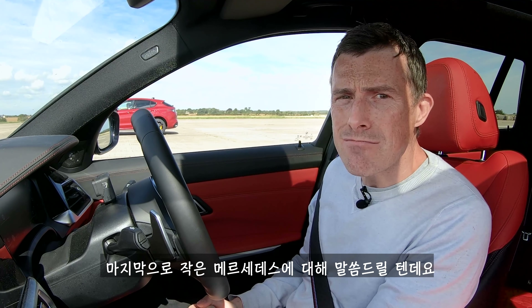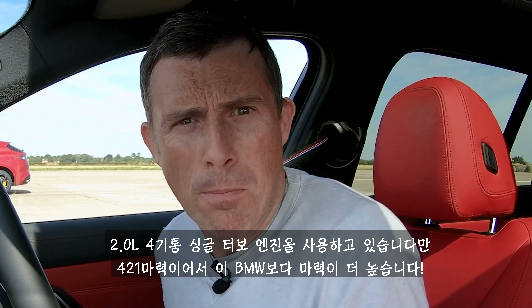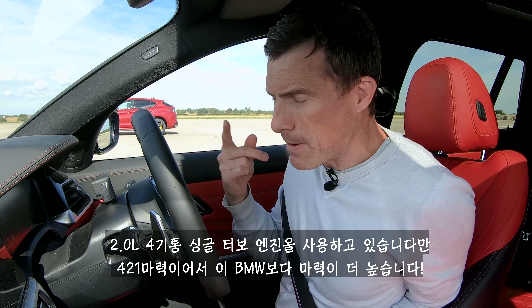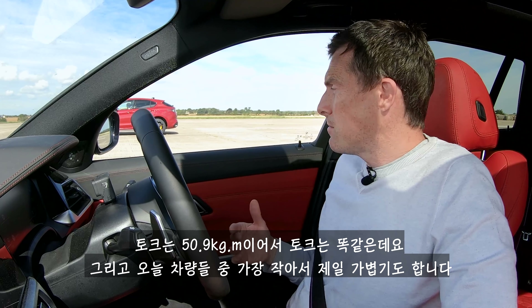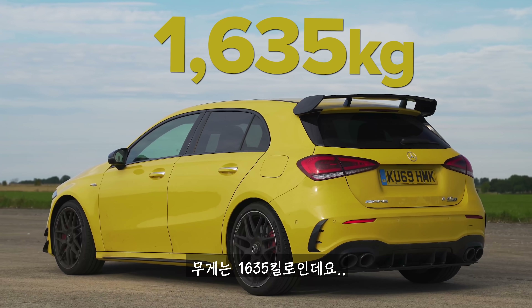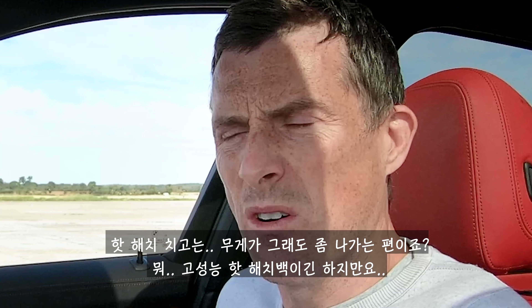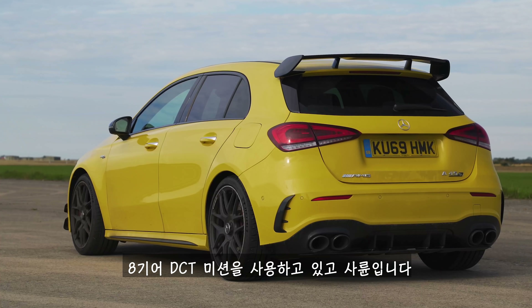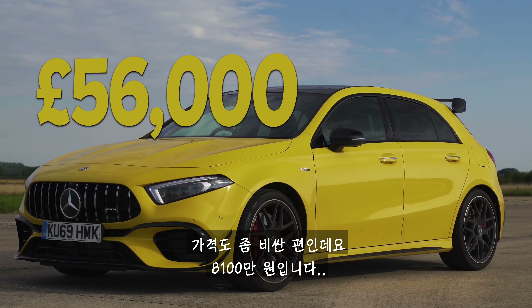Finally then we come to the little Mercedes. It has a two-litre four-cylinder engine with a single turbo but it still pumps out 421 horsepower — so it's more powerful than this BMW. It has the same 500 newton metres of torque, and being the smallest car it's the lightest at 1,635 kilos, which is still quite heavy for a hot hatchback — well, an uber hot hatchback. It has an eight-speed automatic gearbox with dual clutches and four-wheel drive. Price-wise it's £56,000.